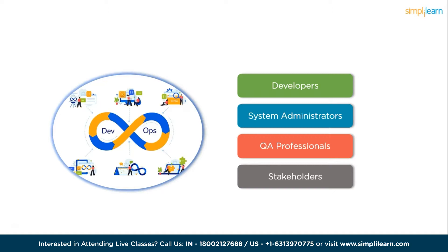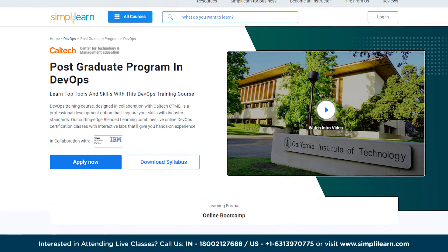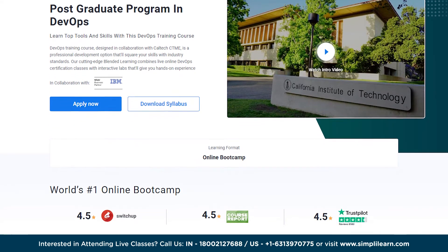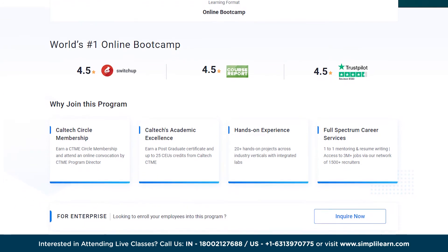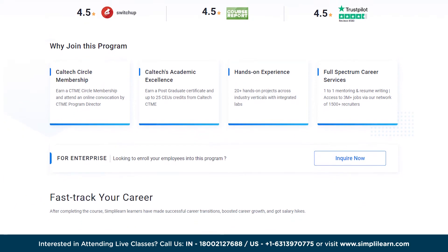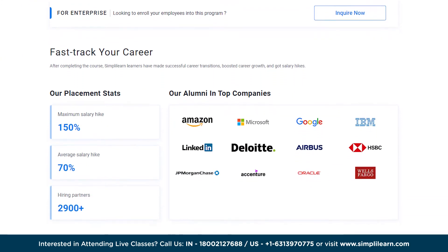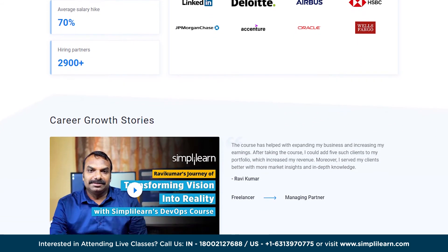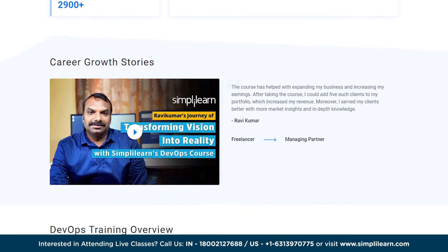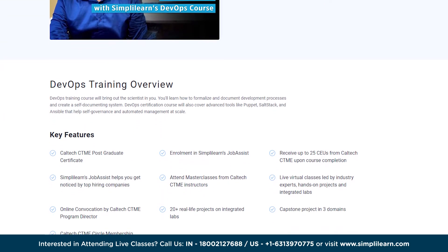Are you ready to advance your professional career to the next level? Simply Learn's Postgraduate Program in DevOps in collaboration with IBM will help you start your DevOps journey and prepare you for the DevOps engineer role. In order to match your skills with market demand, this DevOps training program is designed in collaboration with Caltech CTME, and its cutting-edge blended learning combines live online DevOps certification classes with interactive labs to give you practical experience. The program will cover skills like DevOps methodology, continuous integration, DevOps and cloud infrastructure, deployment automation, and many more.